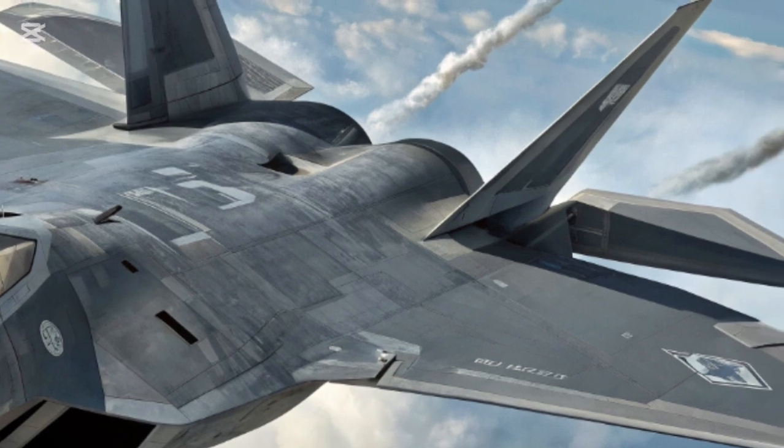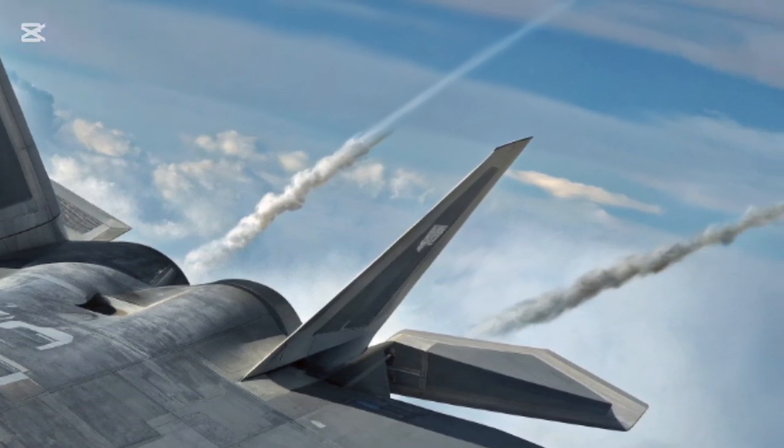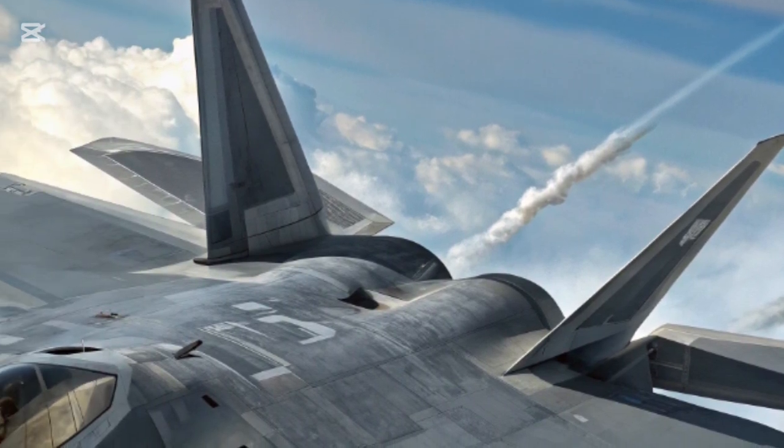By 2026, the evolution of warfare, the rise of artificial intelligence in combat, and the emergence of hypersonic threats demanded that the Raptor be reborn.